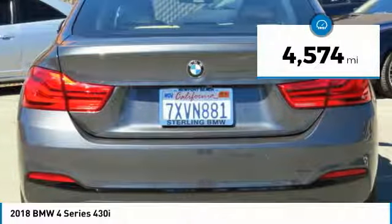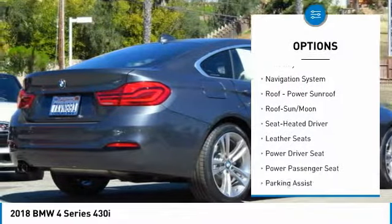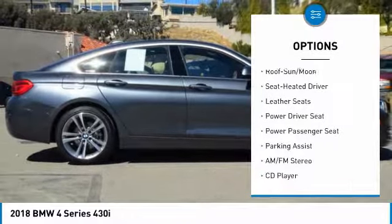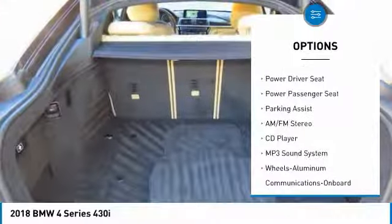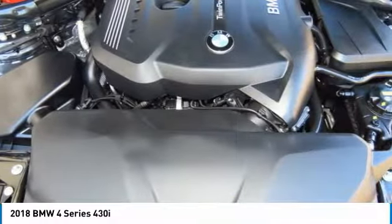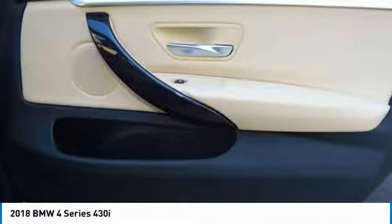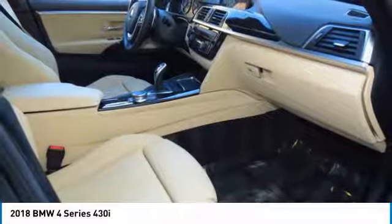This vehicle has less than 5,000 miles. Here are some of its great options: traction control, navigation system, power passenger seat, anti-lock braking system, Bluetooth wireless data link for hands-free phone, air conditioning, moonroof, power steering, HomeLink garage door opener, and cruise control. Come take a test drive today.